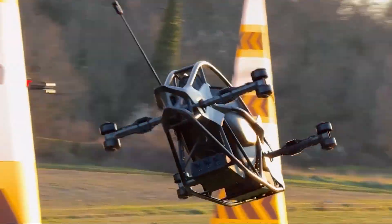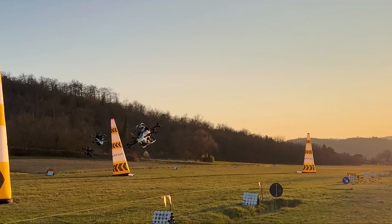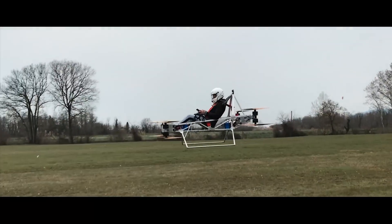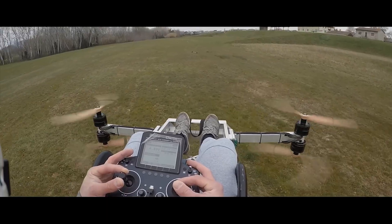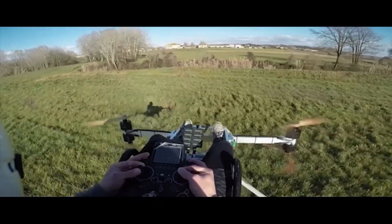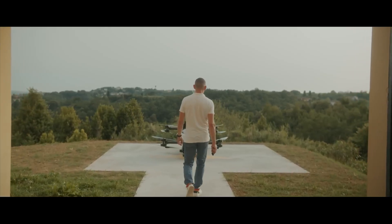Of course, the first question on everyone's mind is: is it safe? Flying in a vehicle with eight spinning propellers and no wings can seem risky, but Jetson has put safety at the absolute core of its design. First up is redundancy. The vehicle has eight motors for a reason — it's designed to continue flying perfectly fine and land safely even if one of its motors completely fails mid-flight. The flight computer instantly compensates for the lost power, keeping you stable. You're also not just sitting on an open platform; the pilot is secured inside a rigid space frame safety cell, directly inspired by race car technology, to offer protection in the event of a hard landing.